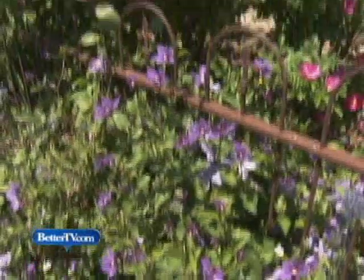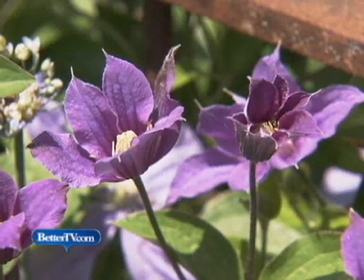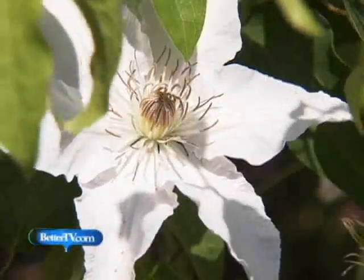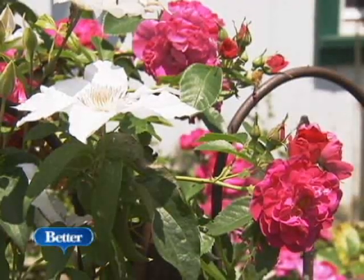Here we have two different types of Blue Clematis in front of a large pink rugosa rose. The Clematis intertwines on the fence, while the rose provides backup color. Here's another hardy rugosa rose growing with a white Clematis — it's a beautiful pairing. You can't go wrong with roses and Clematis.